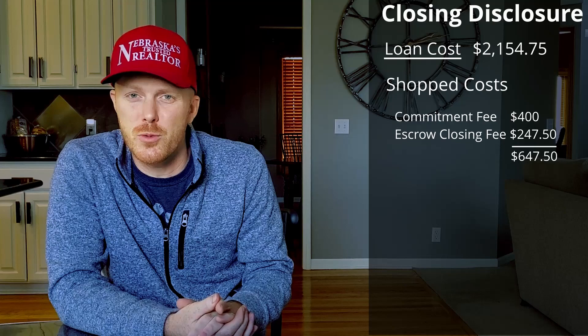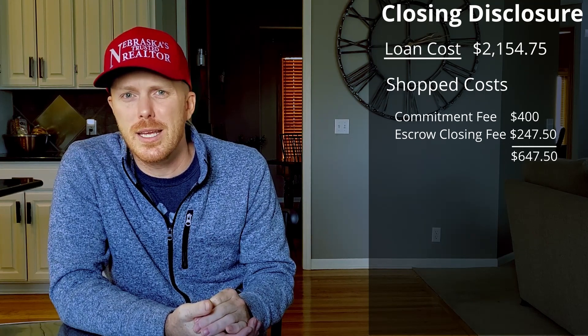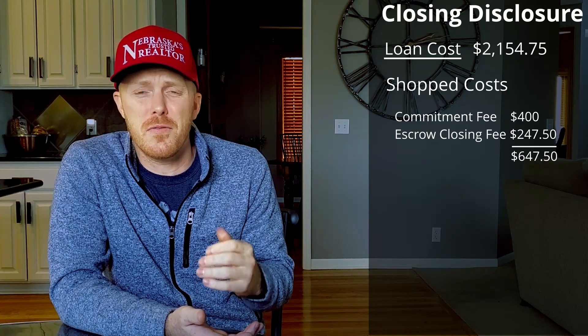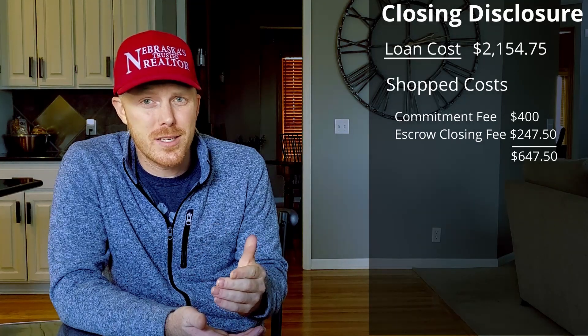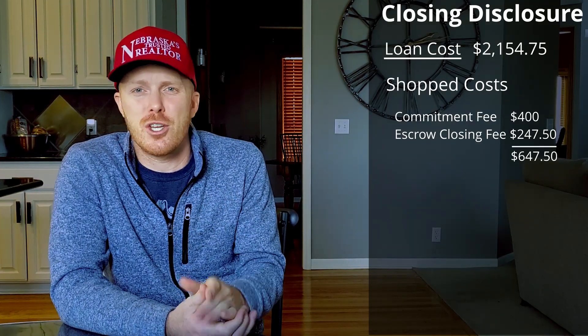I only had the commitment fee, which was cheap. Then the escrow closing fee of $247.50 was charged by the title company. This number changes from company to company, but the rest of the fees, including the title insurance, are regulated. So when you're comparing title companies, you are specifically comparing the escrow closing fee. If your state performs escrow closings, you can ask your realtor to see if you have escrow closings.